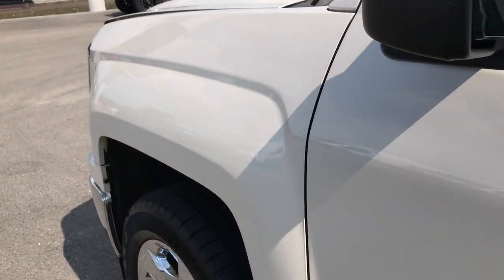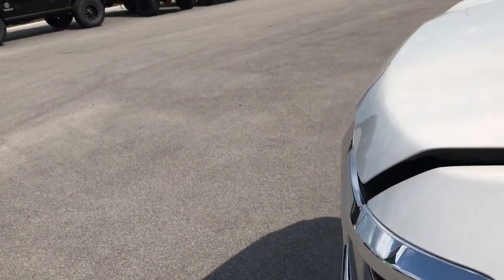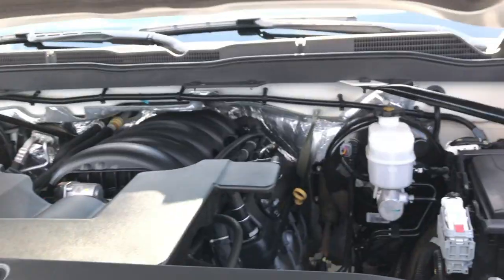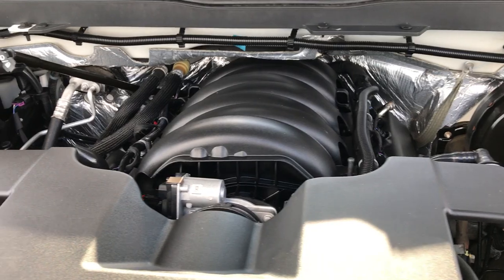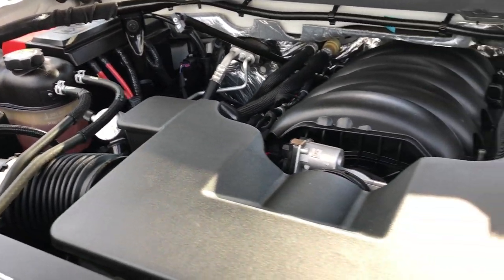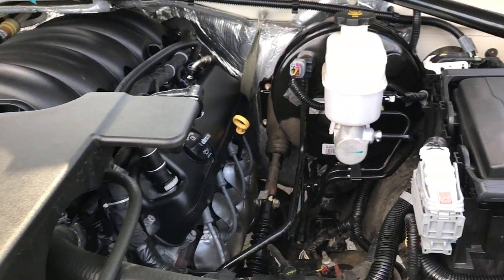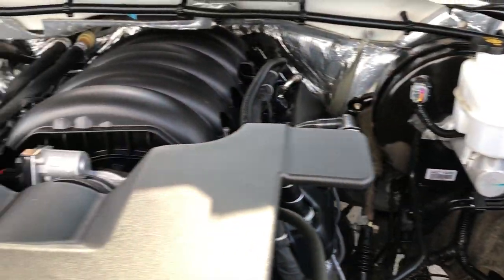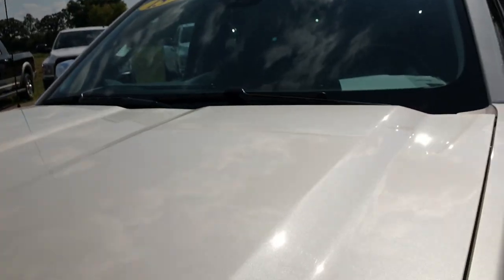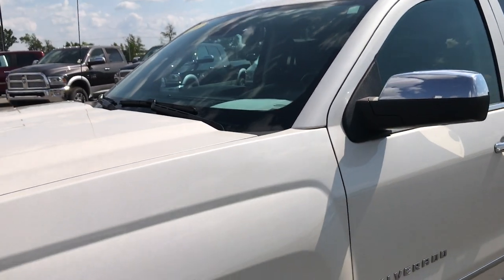This truck has been very well maintained and very well taken care of. In our shop we put on four brand new tires. Every one of our vehicles goes through a 130-point inspection, and this one's no different. It's been fully safety inspected with a fresh oil and filter change. All the fluids have been checked and topped off. The truck has been gone through mechanically 100% and is ready to go.